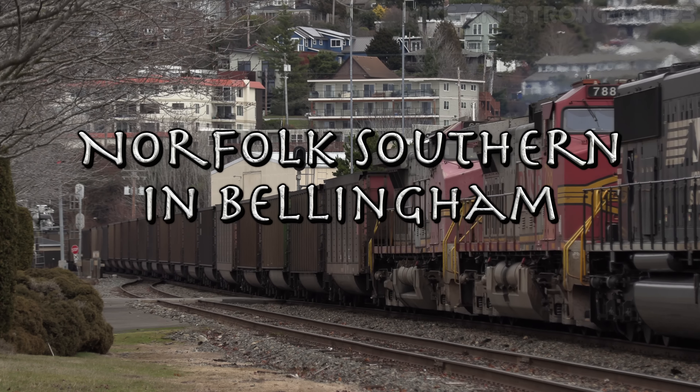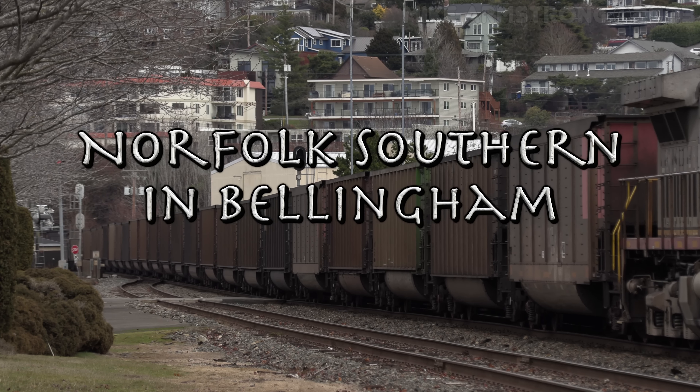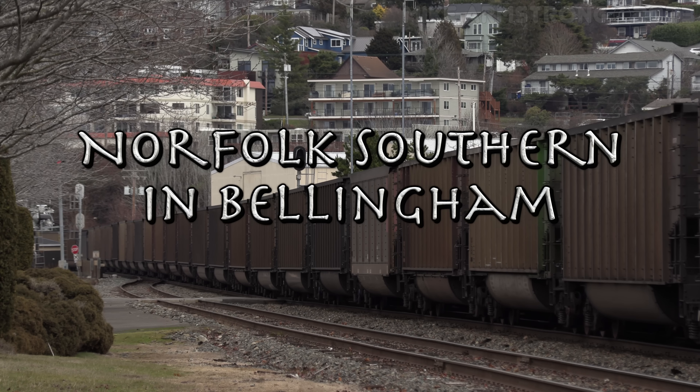Hello everyone and welcome to the first video of 2023. To start things off I thought it would be neat to show you the first train I captured in the new year.